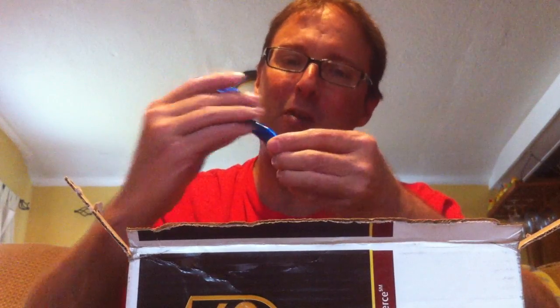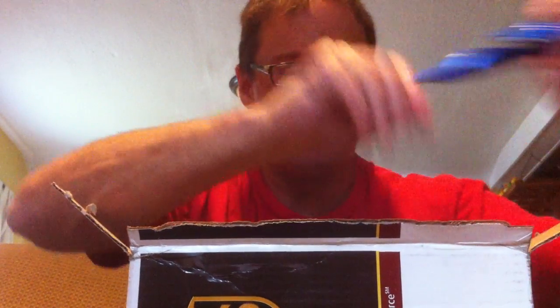We have some luggage tags from Mitchell, which are great. They have the little airplane on the side. It's like a robot pen — oh, it's an airplane pen. It's Milwaukee's Mitchell International Airport. It's got a little clip — really nice little pen. A couple of those.